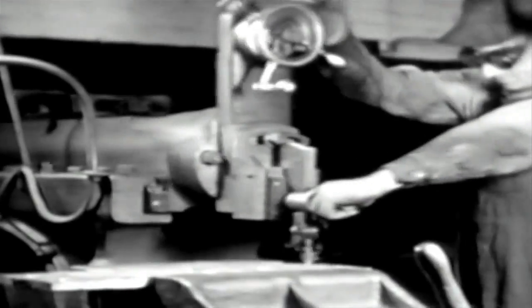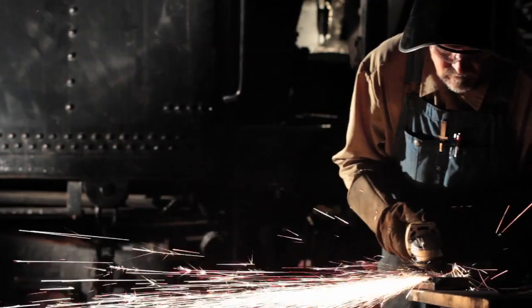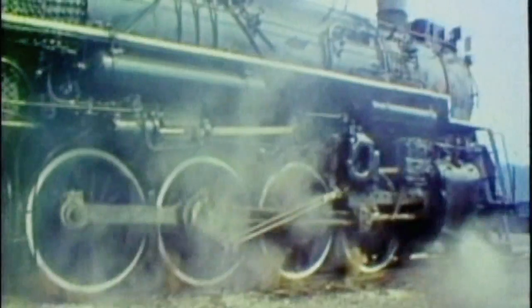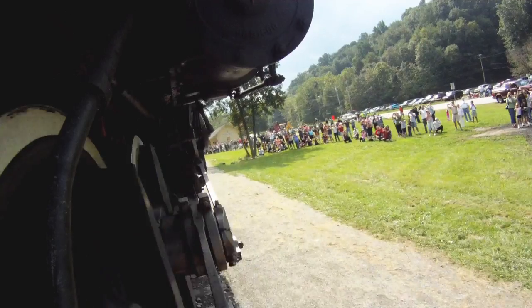They don't make them like they used to, and we make sure they don't have to. For a group that started with a broken locomotive in a city park, we haven't done that bad. At 68 years, our steam locomotive number 765 is still running like she was brand new.